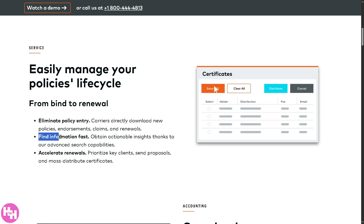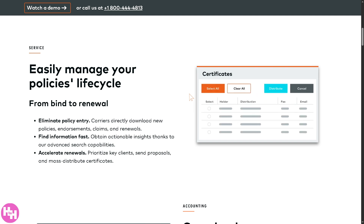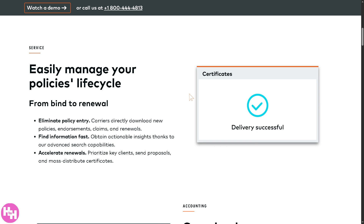There's also a section for 'Find Information Fast.' With advanced search features, you can quickly look up clients or policies, see past activity, and make data-driven decisions. You also have 'Accelerate Renewals,' which means the system helps you work smarter, not harder, by prioritizing important clients, sending renewal proposals easily, mass emailing certificates of insurance, and saving tons of time.